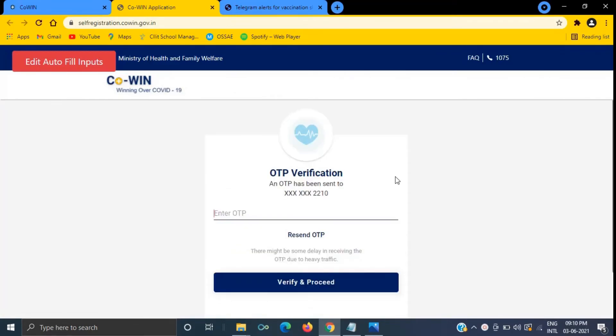Once you start the process, this code will be looking for an available slot for the next 15 minutes, and after that you have to re-enter the OTP.